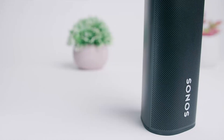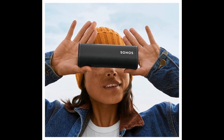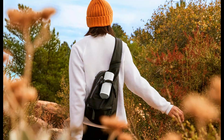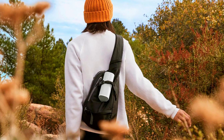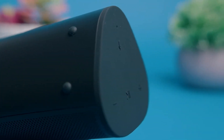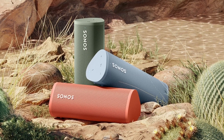Introducing the Sonos Roam, the ultimate portable smart speaker designed to bring high-quality audio wherever you go. The Sonos Roam is built for adventure. With its compact and durable design, it's perfect for outdoor activities, beach days, or even just enjoying music in your backyard. Its sleek and lightweight construction makes it easy to carry in your bag or attach it to your backpack using the built-in silicone strap.